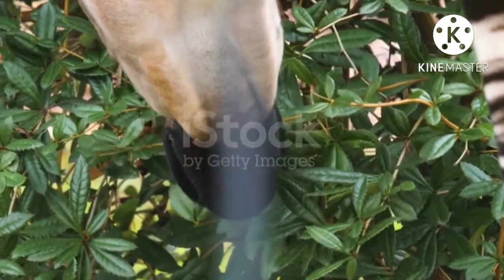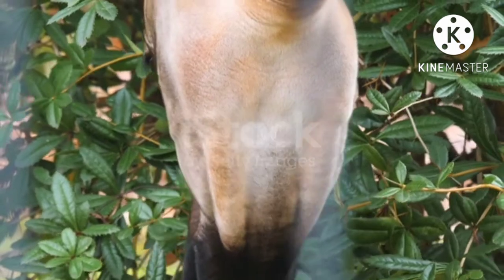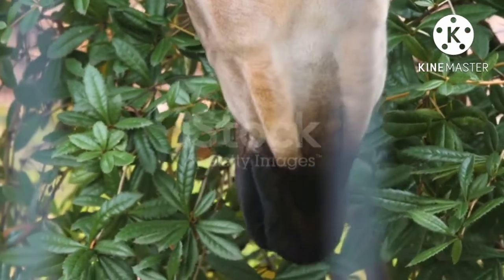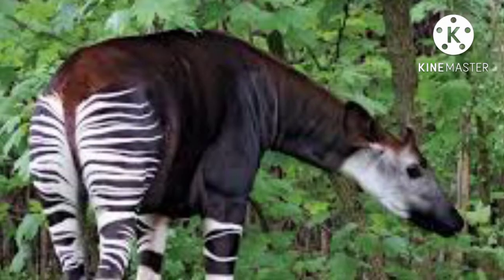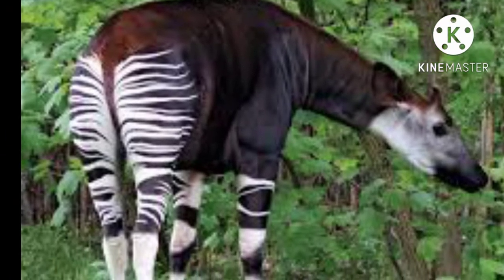Although it is related to the giraffe, the Okapi has a shorter neck and shorter legs. The coat of the Okapi is sleek and deep brown, almost purple, with the sides of the face pale white, and the forehead and ears may have a dull reddish cast. The buttocks, thighs, and tops of the forelegs are horizontally striped with black and white, and the lower parts of the legs are white with black rings above the hooves.